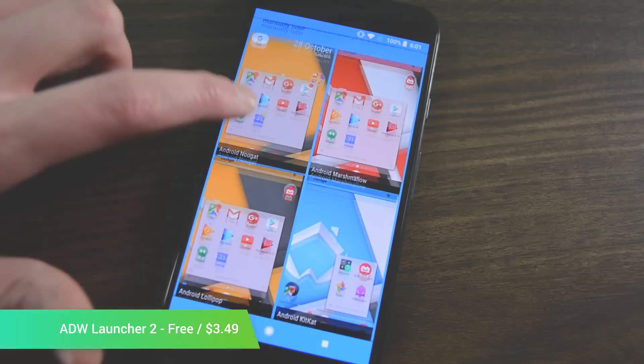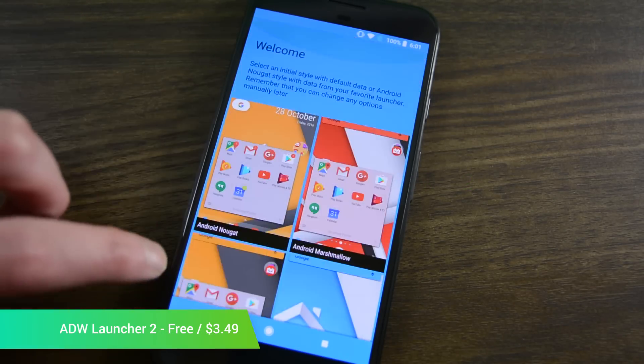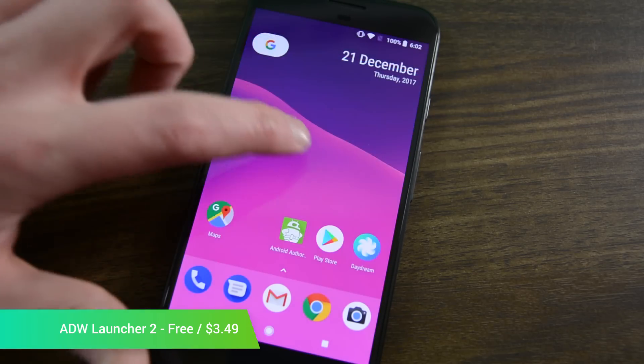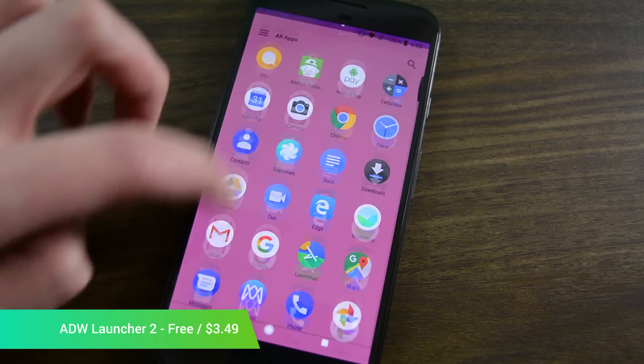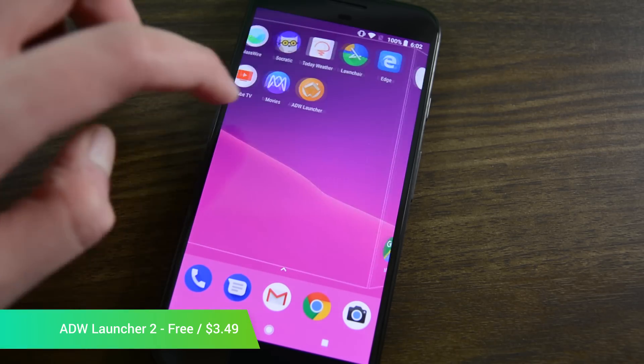The original ADW Launcher was one of the best and most popular Android launchers. It disappeared for quite some time before returning as ADW Launcher 2. The launch of ADW Launcher 2 marked the return of one of the greats. The latest release also includes new features, a new, modern layout, and more modern elements.